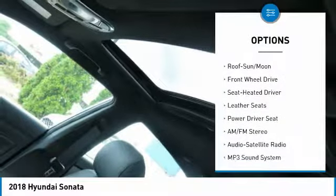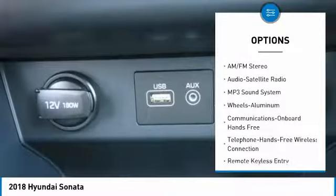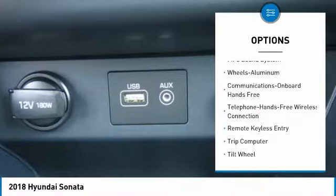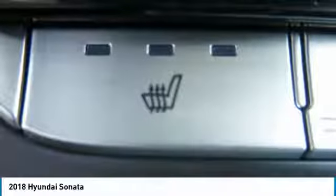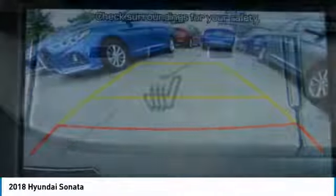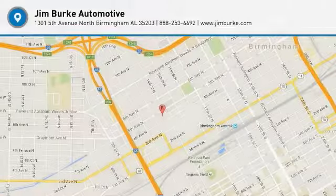Here are some of this vehicle's great options: anti-lock braking system, traction control, air conditioning, Bluetooth wireless data link for hands-free phone, moonroof, power steering, cruise control, aluminum wheels, hands-free communication, and rear defrost. Wouldn't you look great in this vehicle? Stop in today and see for yourself.